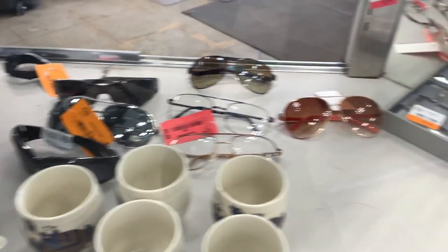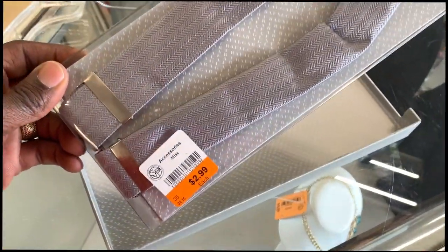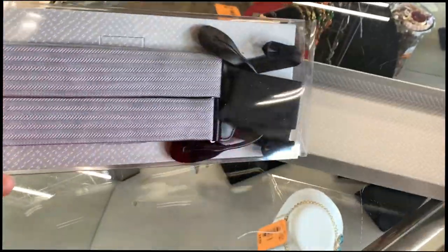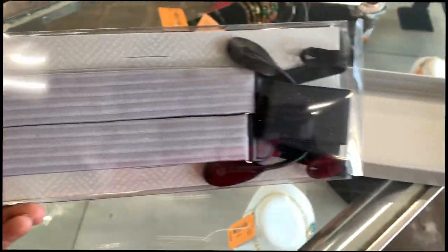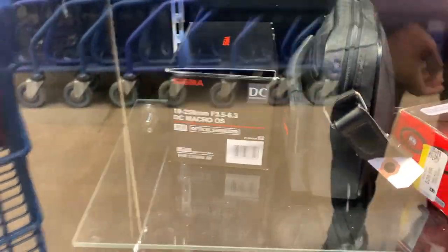I checked all the glasses in this case to see if anything was valuable, but mainly I wanted to grab these suspenders — I always sell traffic guard suspenders, or braces, whichever you want to call them. They don't sell as fast anymore because of the pandemic, but I'll still always grab those up. They sell for about $30.